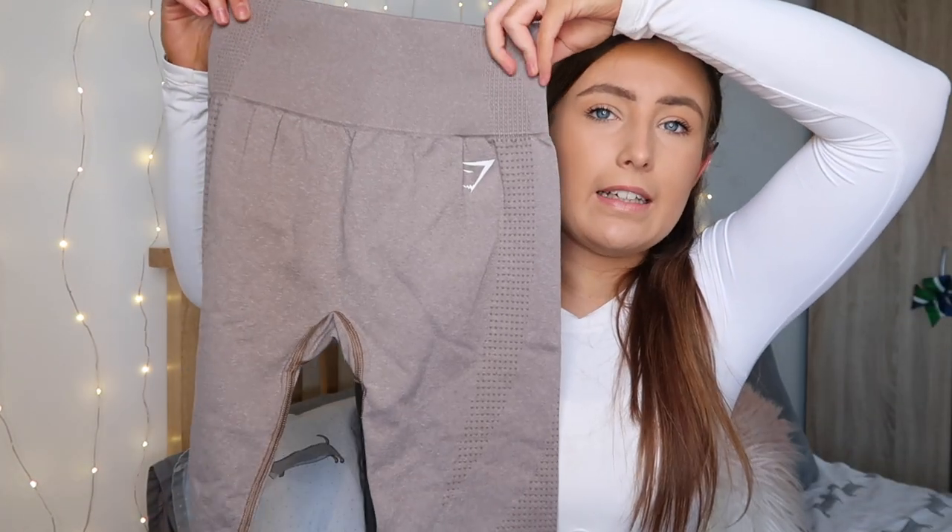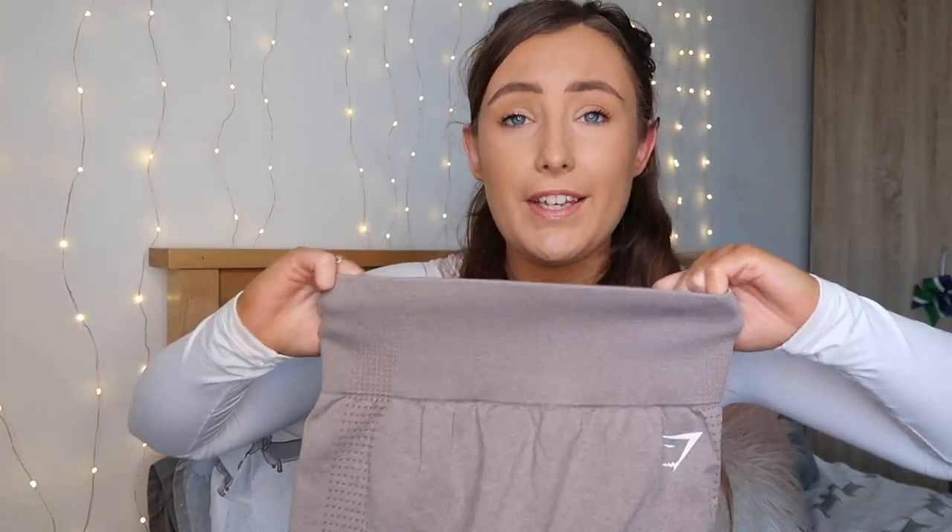Moving on, we have the only pair of leggings in this haul, which is really unusual for me. These are the Vital Seamless in the taupe colour. They're high-waisted with a nice thick waistband which I think is going to be quite compressive. They're seamless right down to the bottom with a Gymshark logo and a slight contouring effect under the bum and down the back of the legs. From what I remember the Vital Seamless leggings used to be my favourites from Gymshark — really flattering, really comfy and stretchy. I'm hoping these are going to be just as good as I remember.